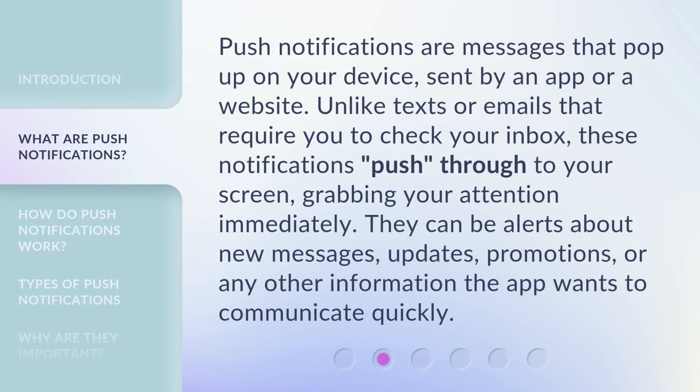Push notifications are messages that pop up on your device, sent by an app or a website. Unlike texts or emails that require you to check your inbox, these notifications push through to your screen, grabbing your attention immediately. They can be alerts about new messages, updates, promotions, or any other information the app wants to communicate quickly.